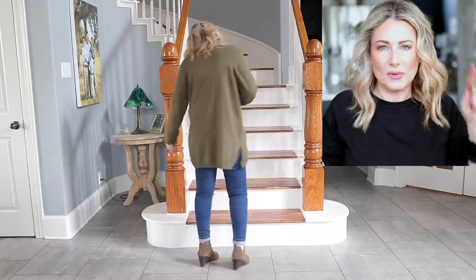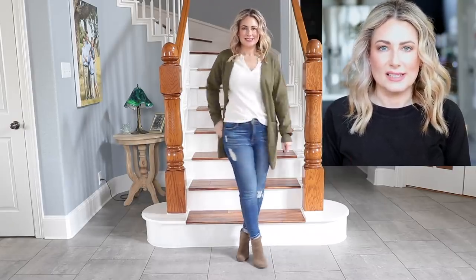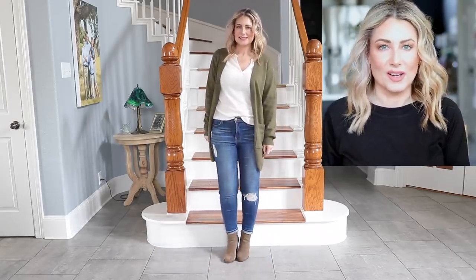Cardigan number one is described as a knit ribbed cardigan. I'm wearing it in army green, and it comes in 21 colors. It's a nice rectangular-shaped cardigan — I like how it drapes. It's a finer knit so it doesn't feel bulky, a great layering piece, and it has nice deep pockets. Most of these cardigans are open-front with no buttons, and this one is the same.